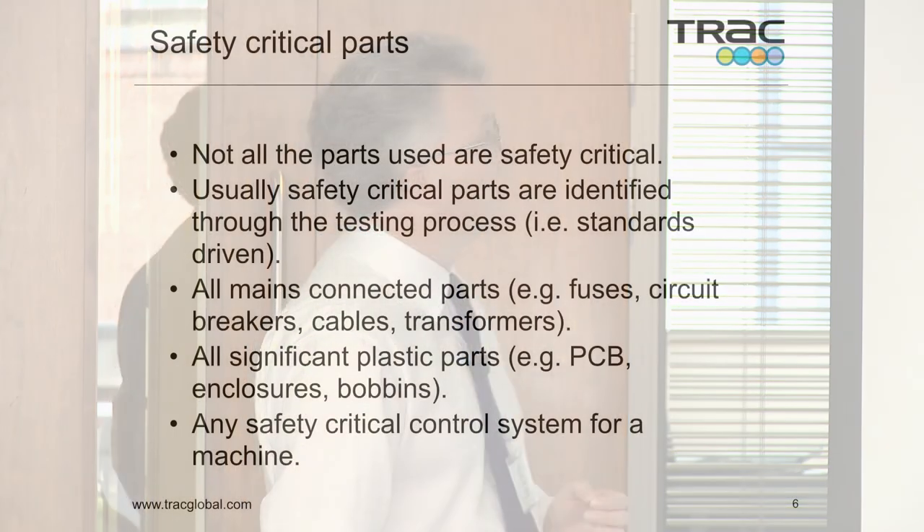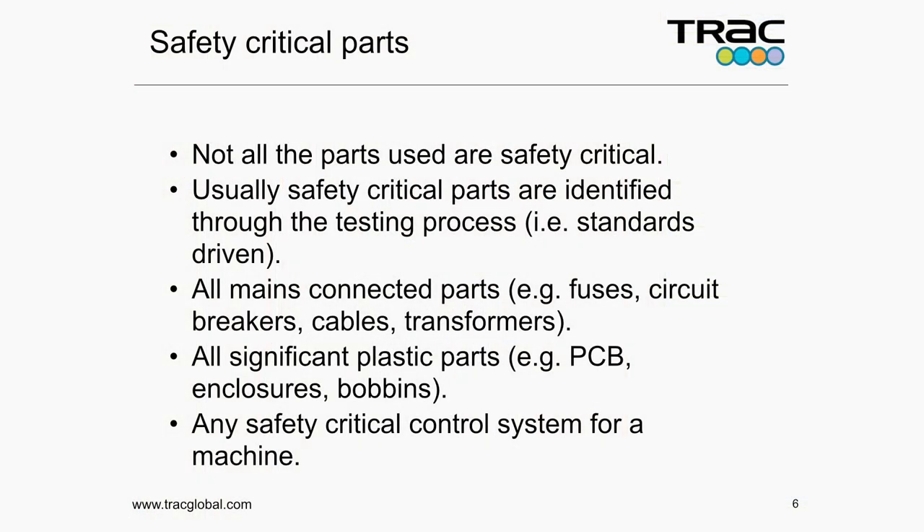So — safety critical parts. Not all parts are safety critical. Most parts in most equipment are for functional purposes. But there will be certain parts, certain materials, certain constructions that are critical to the safety of that product, and the testing process will identify that. For electrical equipment, all mains-connected parts tend to be safety critical because they're carrying high voltage, high current, likely to get hot — lots of energy in them. So fuses, circuit breakers, cables, transformers are all likely to be safety critical. Significant plastic parts, printed circuit boards, plastic enclosures, and bobbins for wound components are also likely to be safety critical.